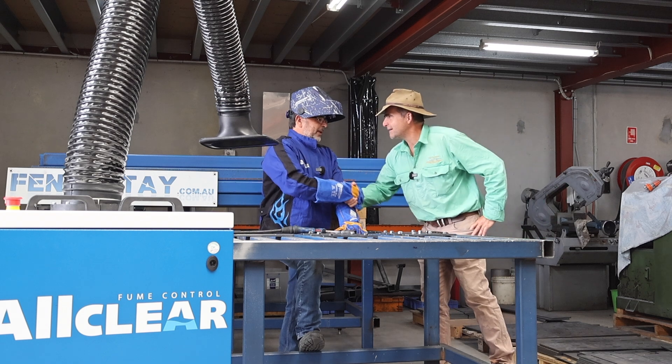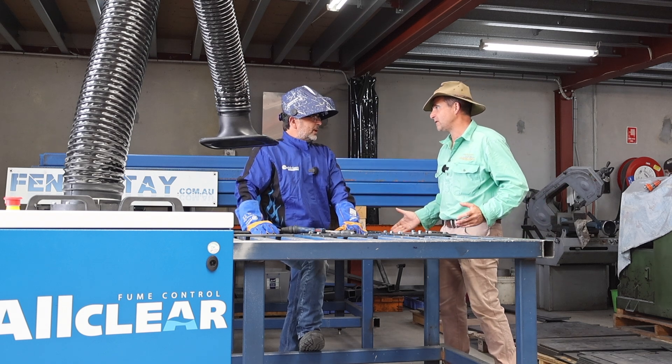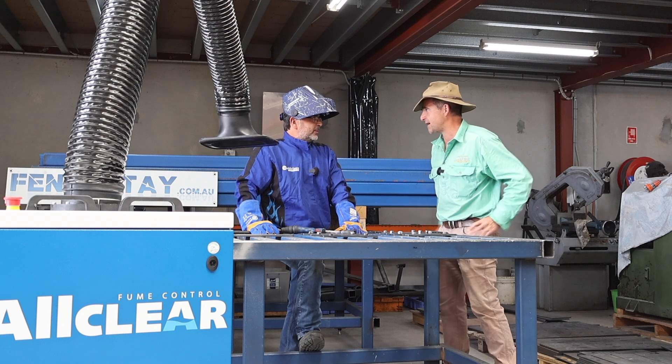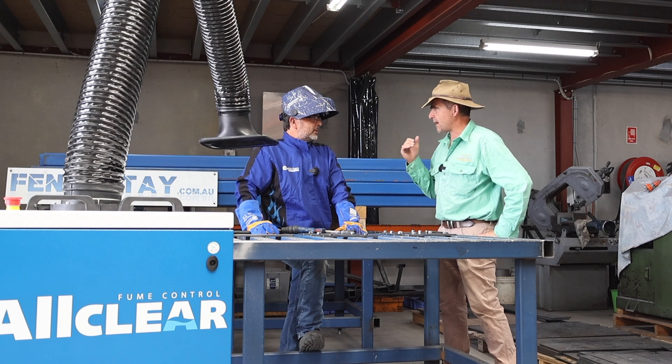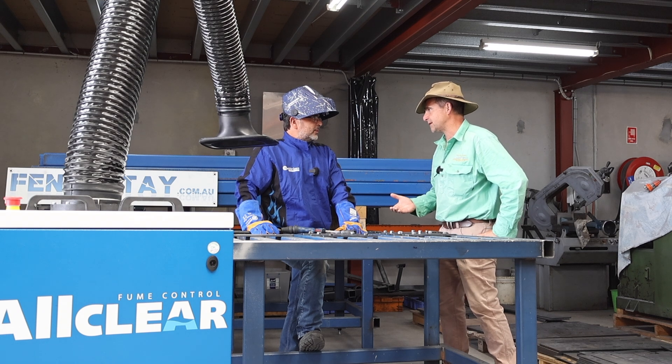Steve, how are you, mate? Business is booming for you. It is — getting lots of fence stay end assembly kits out the door, hiring more and more people. But that brings in another aspect for you, doesn't it? Safety.